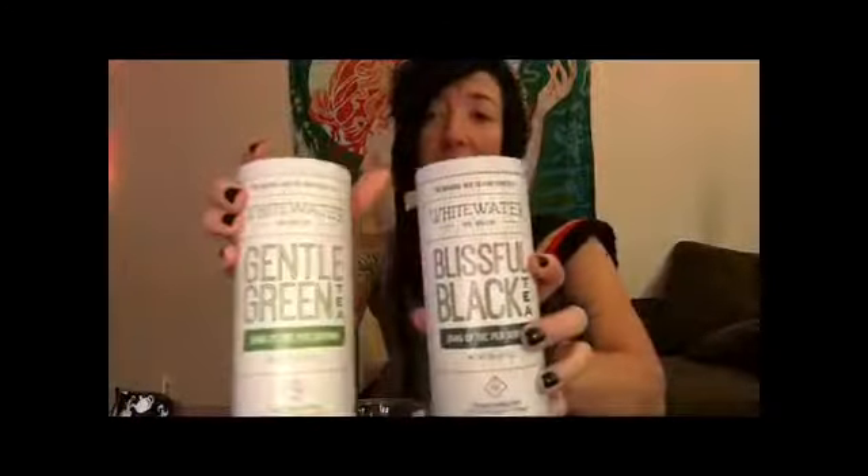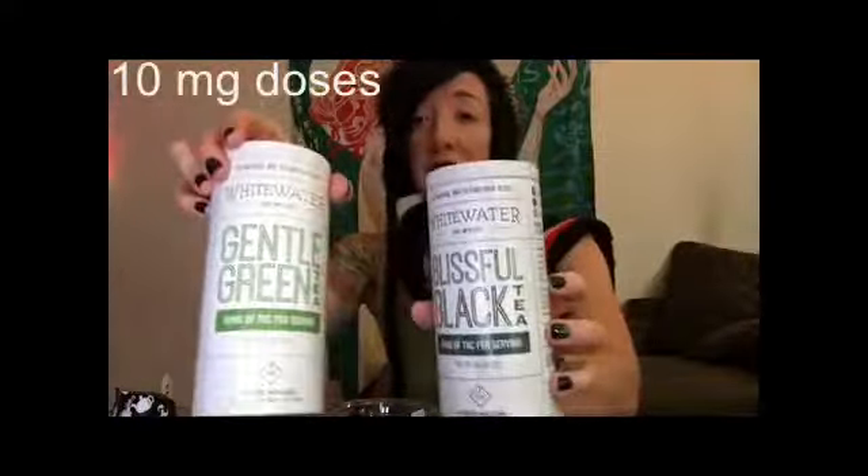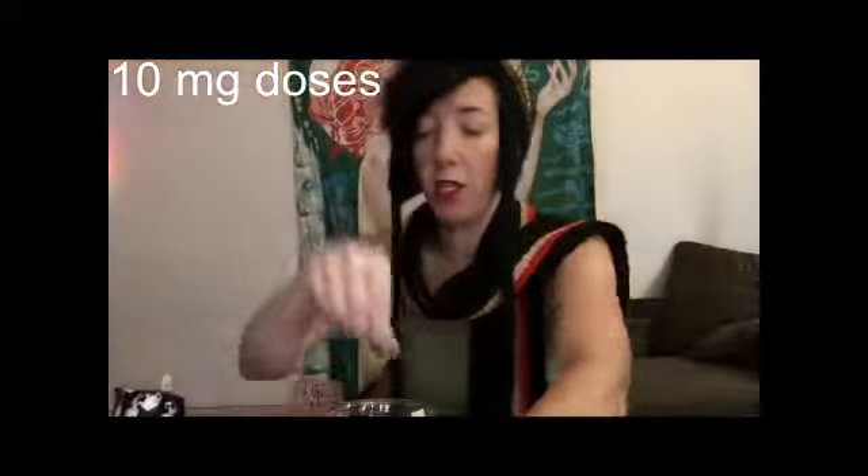So I thought that we could review some hot drinks. Today I have green tea and black tea from Stillwater Life. I reviewed their Ripple — that was one of my first reviews. Today we're going to give a shot to their green tea and black tea as well. Both of these have 10 milligrams of THC per serving in each little container, and the containers come in these little packages right here.